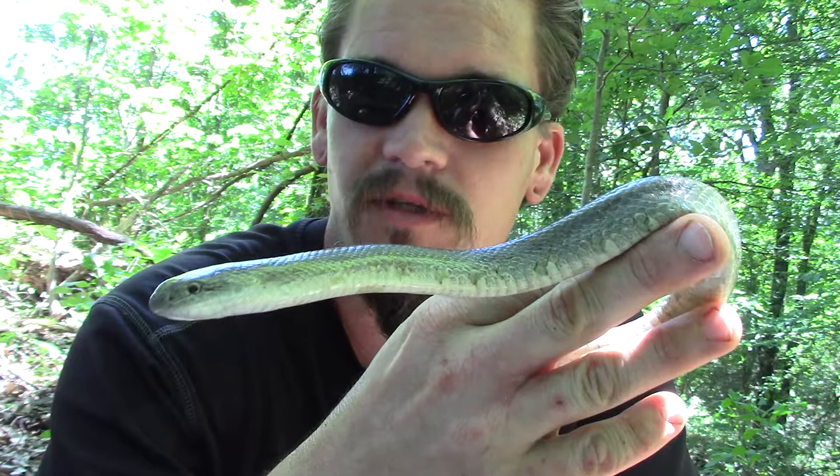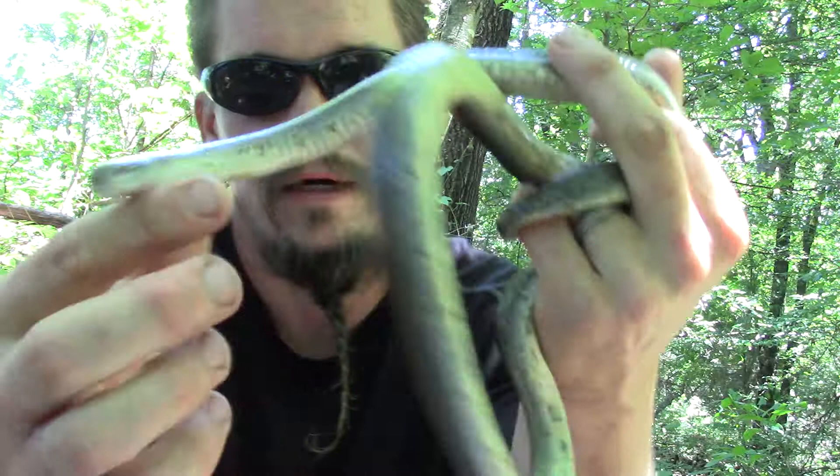They like prairies, fields, grasslands — stuff like that. The majority of the ones I find are in places like that. They are non-venomous; they can bite, but they're not going to have venom, and they grow over three feet long. This one's just a bit over two — I've definitely seen them a lot thicker. This one here is a female.